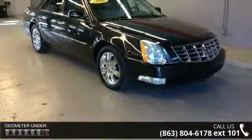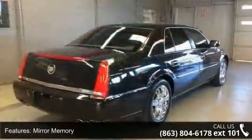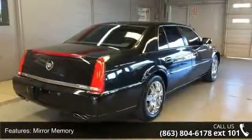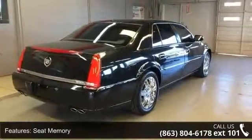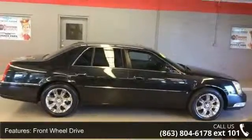Enjoy these notable features: mirror memory, seat memory, front-wheel drive, active suspension, air suspension, power steering, chrome wheels, HID headlights, automatic headlights and fog lamps.